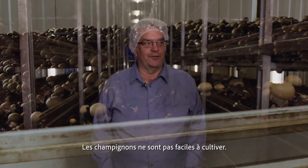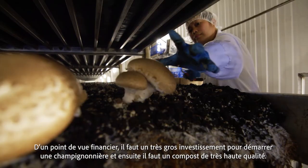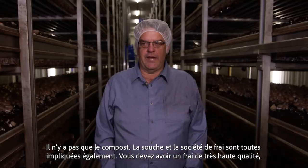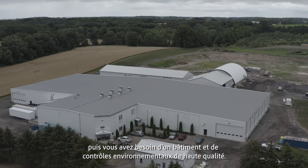Mushrooms are not easy to grow. From a financial point, it takes a very large investment to start off a mushroom farm, and then you need a very high quality compost — not just the compost that you'd find at your garden center. The strain and the spawn company are all involved in that too. You have to have a very high quality spawn, and then you need a high quality building and environmental controls.